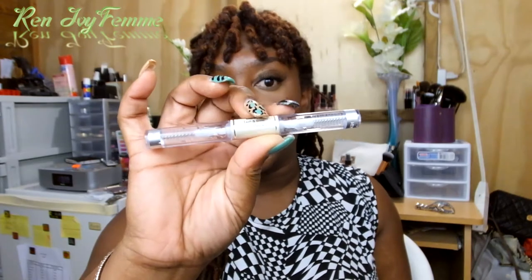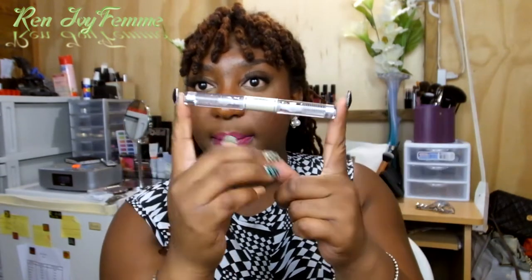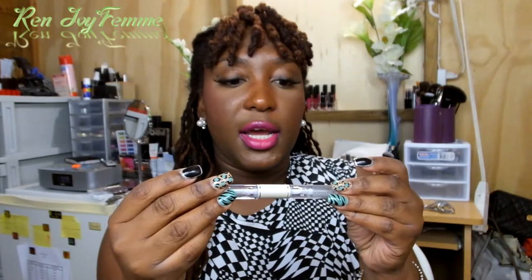The next thing I got was an ELF wet gloss lash and brow clear mascara. It's a double-ended mascara — you can use whichever end for whichever purpose. I currently have an Ardell brow and lash growth accelerator that works pretty well for me, so when I finish that I'll move on to this.